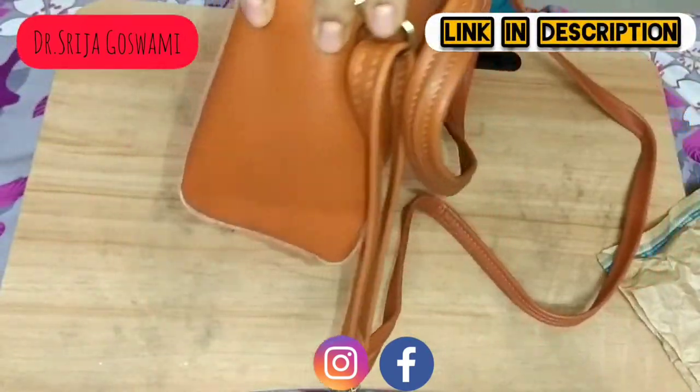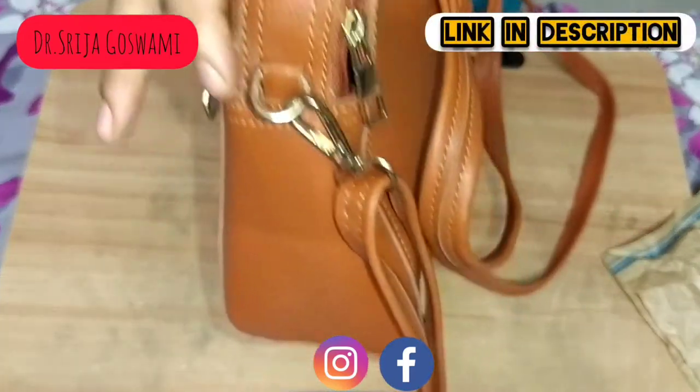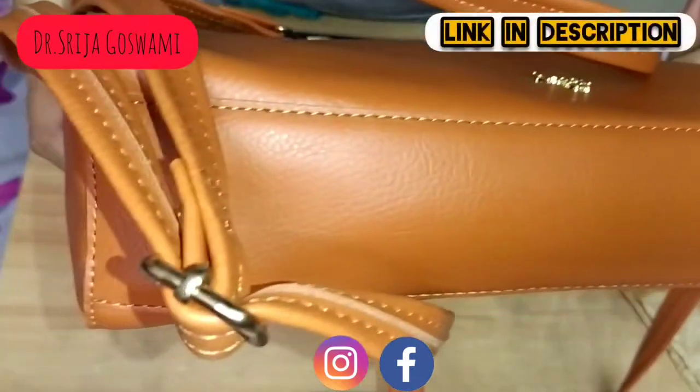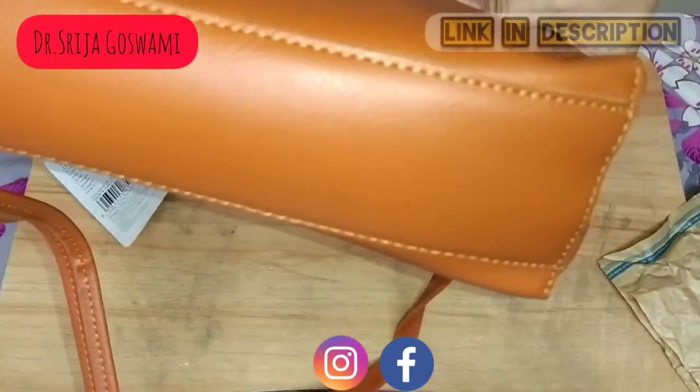You can use this bag both as a handbag and also as a sling bag. You can gift it to your loved ones or you can use it personally as well.